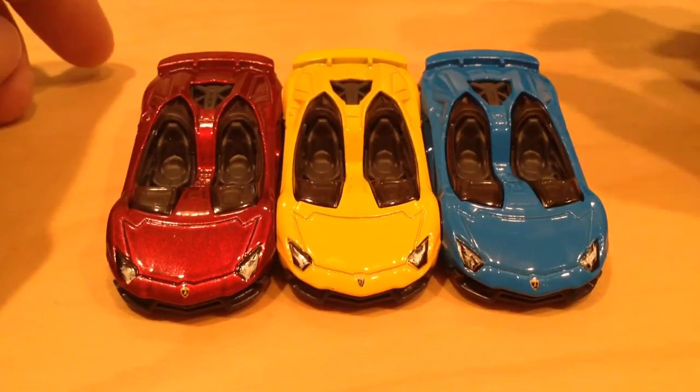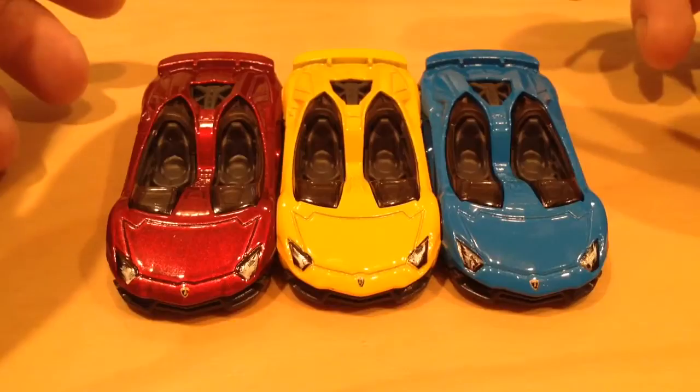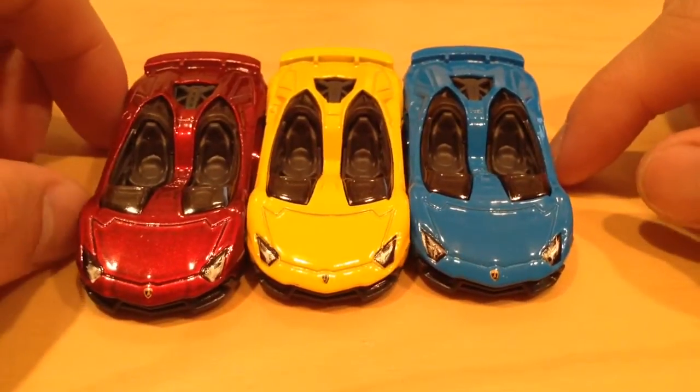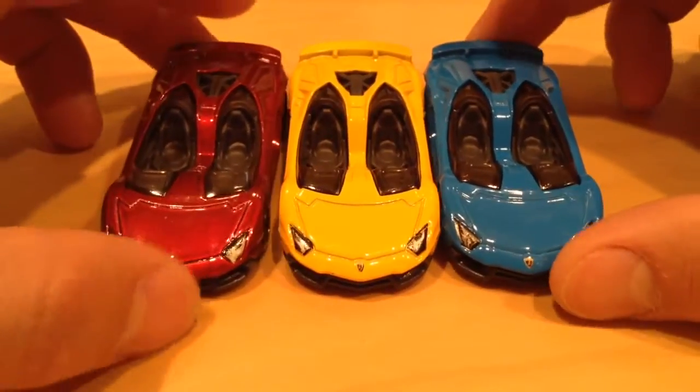Hey YouTube, it's me Julian. You're looking at a bunch of Lamborghini Aventador J's. I don't know which order they came out from, but I think they're all from last year — 2014.